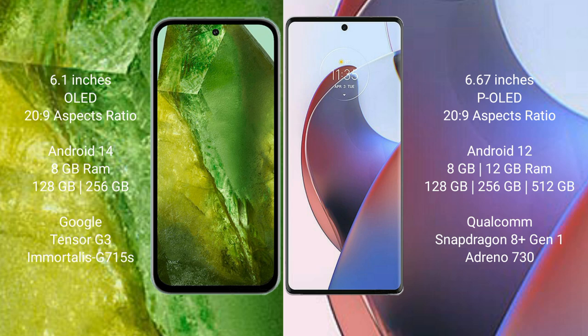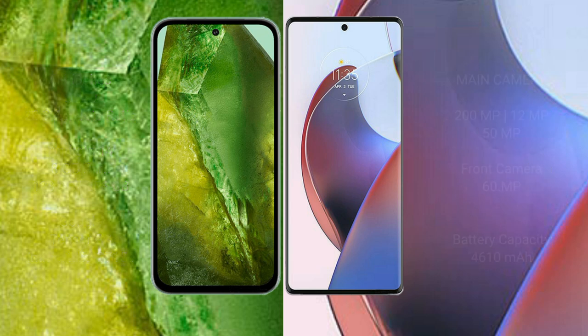Google Pixel 8a comes with 8GB RAM and 128GB or 256GB internal storage, powered by the Google Tensor G3 processor with GPU G715S. Motorola Edge 30 Ultra comes with 8GB or 12GB RAM and 128GB, 256GB, or 512GB internal storage, powered by the Snapdragon 8 Gen 1 processor with Adreno 730 GPU.